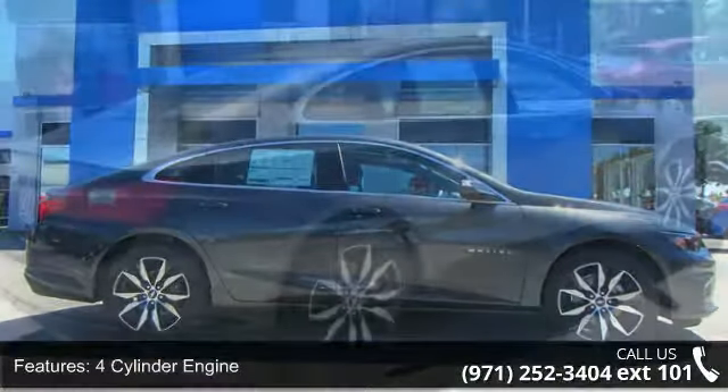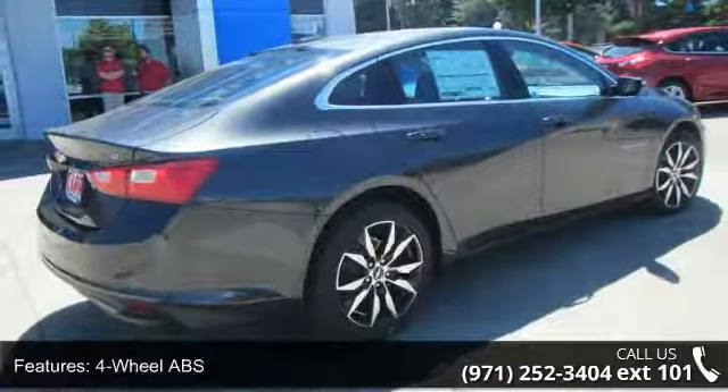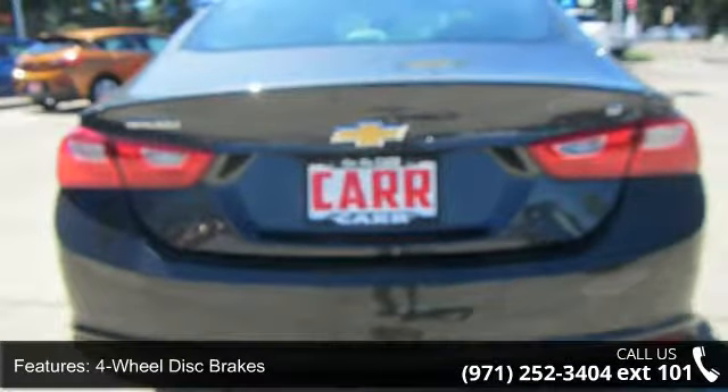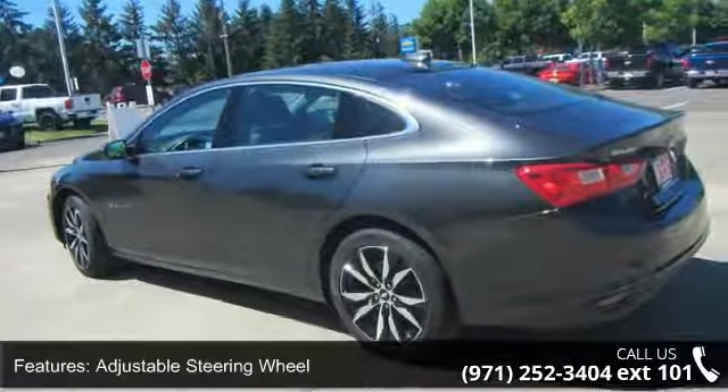This vehicle's top features include 4-cylinder engine, 4-wheel ABS, 4-wheel disc brakes, adjustable steering wheel, alarm, auto-off headlights, auxiliary PWR outlet, backup camera, brake assist, and bucket seats.